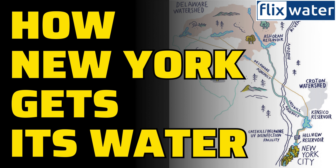To ensure the water is pristine, a cutting-edge ultraviolet disinfection facility in Westchester County processes over a billion gallons daily, zapping harmful microorganisms and ensuring safe drinking water.